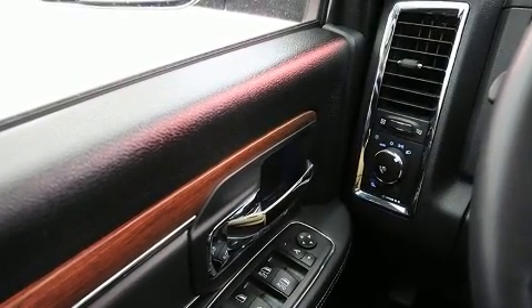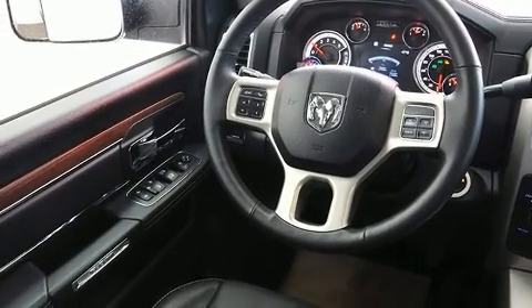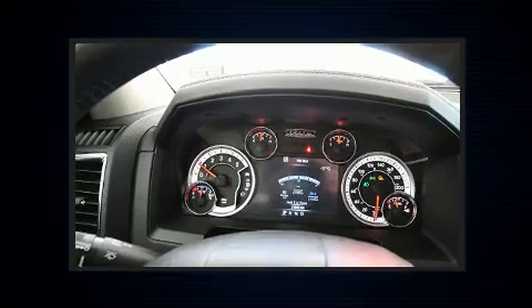Audio features include an AM-FM radio, steering wheel mounted audio controls, and ten speakers providing excellent sound throughout the cabin.